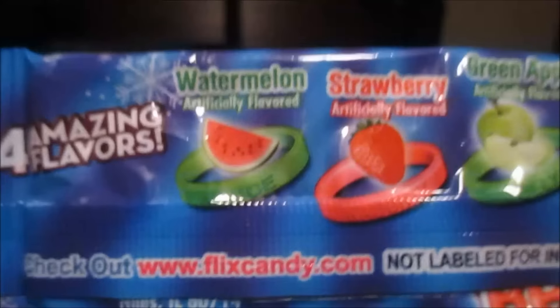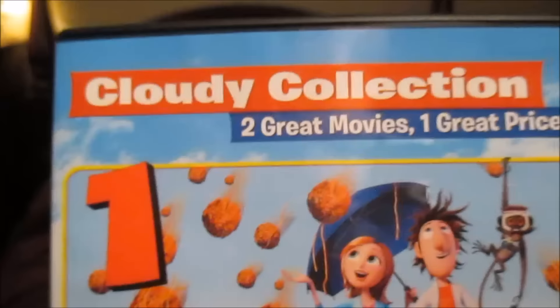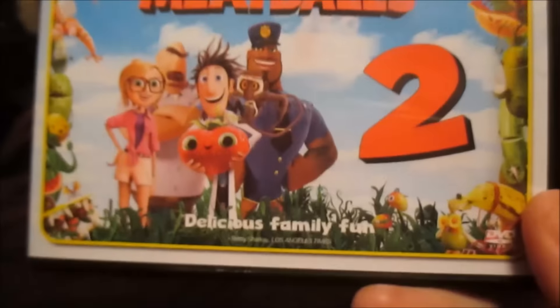A gummy Christmas bracelet. A Minion caveman stuffy — I thought it was so cute with the little bone up there. And Cloudy with a Chance of Meatballs one and two.